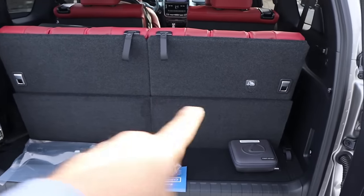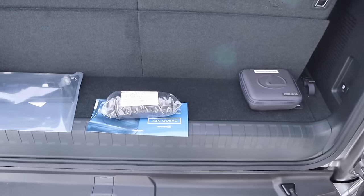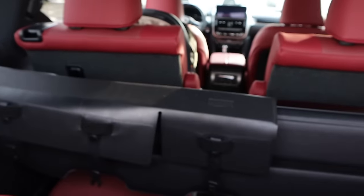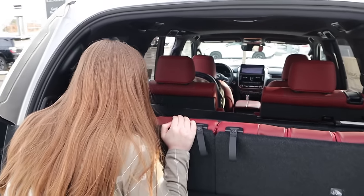With the third row folded up in this one you have no storage space. But if you're not using the third row you fold it down, and that gives you quite a bit more trunk space.